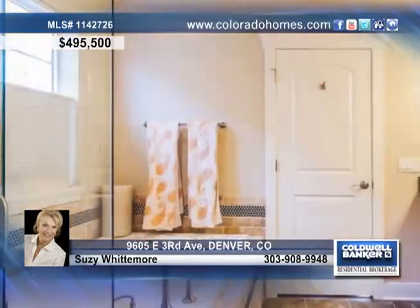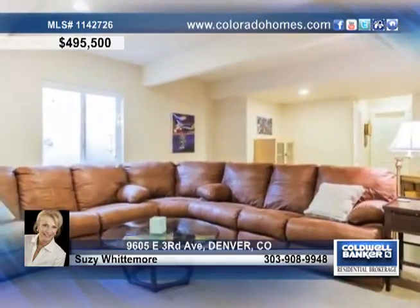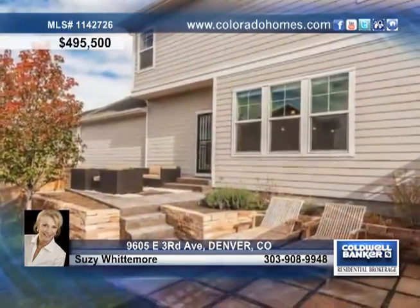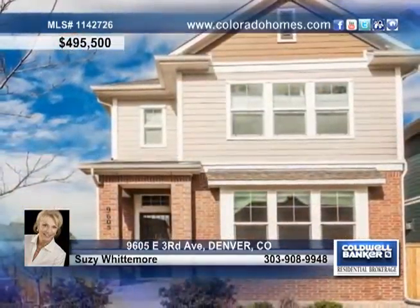There are two beautiful bedrooms, a loft which can be converted back to a third bedroom, four baths, and a bright and open floor plan for your family to enjoy. Susie Whittemore has much more to tell you about this amazing Denver home.